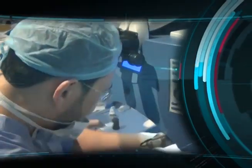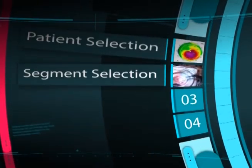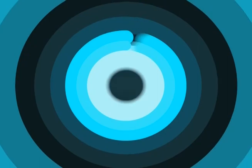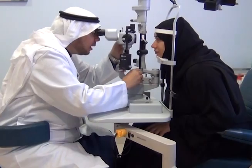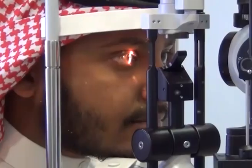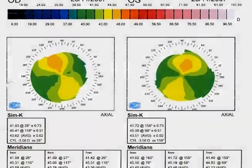Understanding the following aspects makes ICR surgery more safe and more effective: patient selection, segment selection, surgical technique, and augmenting the results by PRK. For patient selection, it is very useful to classify your patients according to visual performance rather than curvature or refractive error. Patients with clear cornea and established diagnosis of keratoconus can be divided into three distinct groups.